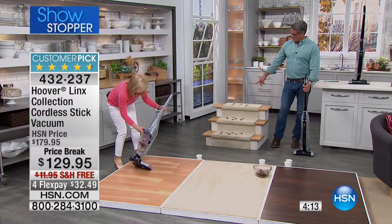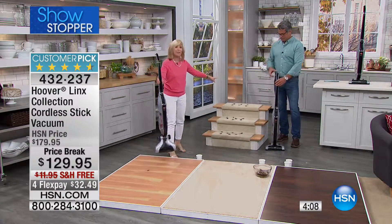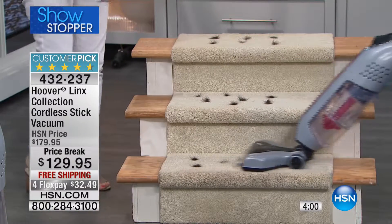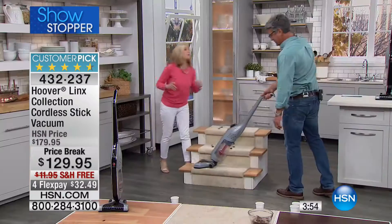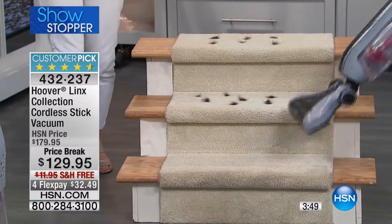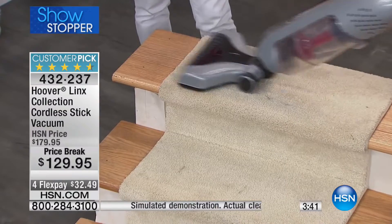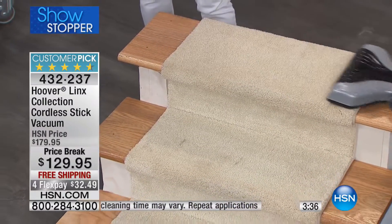It also has an 11-inch cleaning path designed to fit a standard stair. With your upright vacuums, typically you have that long cord and it's too hard. This is 11 inches across — designed to fit a standard step. You can deactivate that brush roll with your fingertip. For carpets, in order to get the hair up, put the brush roll on.